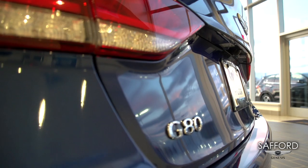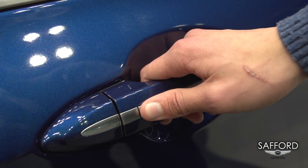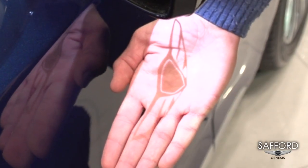In the G80, we'd love to give you all the luxury treatment. To complete the luxury touch, when you unlock the vehicle, the Genesis brand logo shows on the ground.